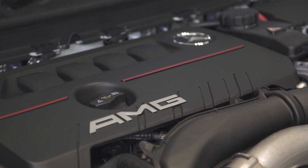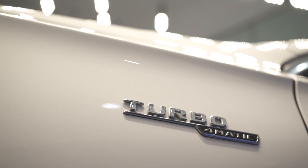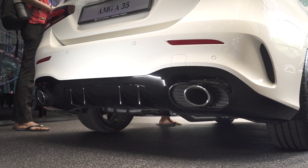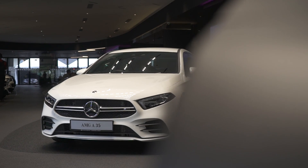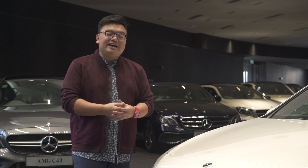All that power goes through a Mercedes-Benz 7-speed dual-clutch transmission, split through all four wheels via the AMG 4Matic system. In terms of performance, there's a big jump too — 0 to 100 is now done in just 4.8 seconds, which is 1.5 seconds faster than the regular A250. Top speed is 250 km/h, as per usual.